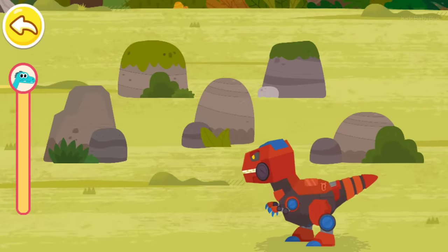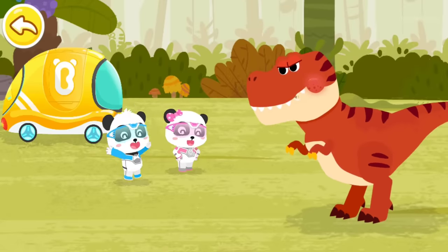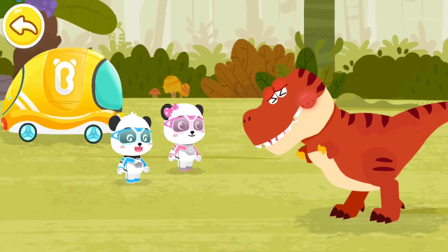Yeah! Velociraptors have all been scared away! Thank you for helping me drive away the Velociraptors! Oh no, my tooth! My tooth!